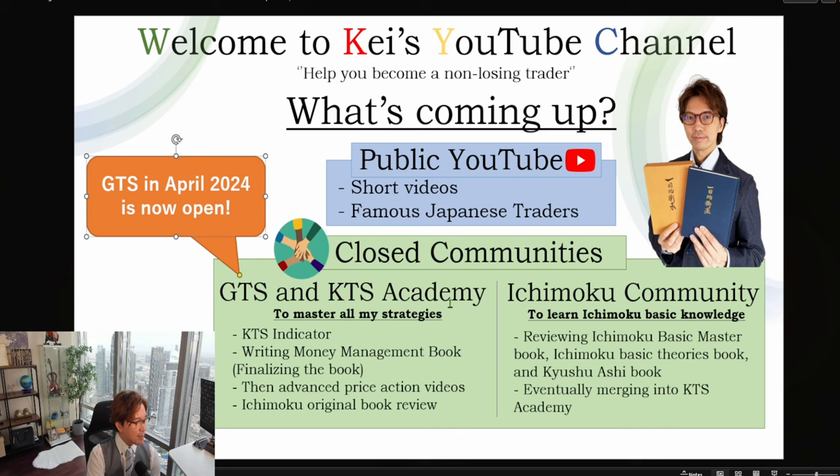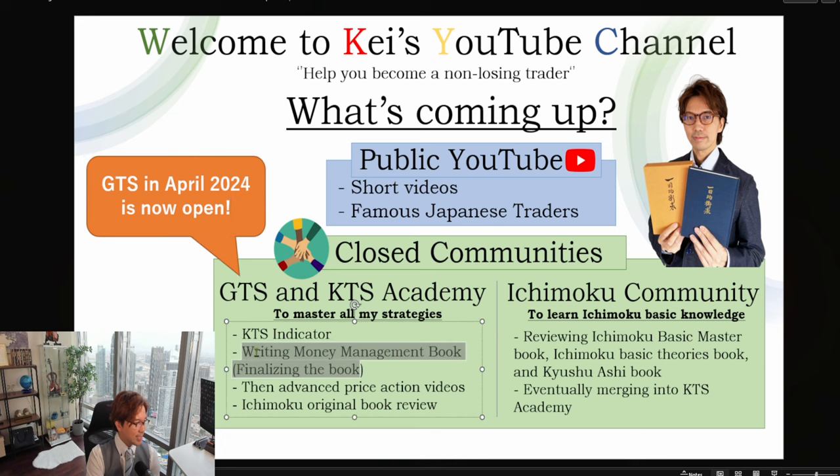Second is about the KTS Academy and GTS graduates. I'm finalizing the book on money management. There are so many strategy books out there, but very few books talk about money management and the importance of money management. I do value money management, and in my strategy I incorporate money management a lot. That's why I decided to write this book — to educate people about the importance of money management and how you can do it.